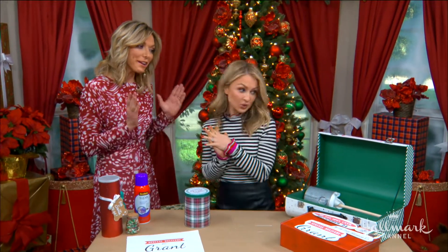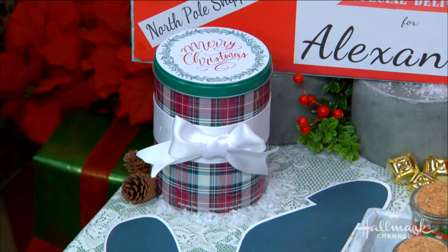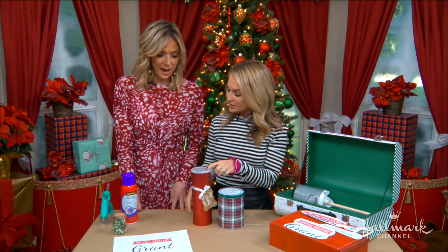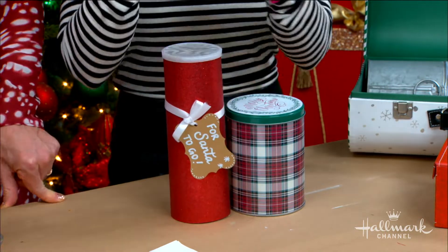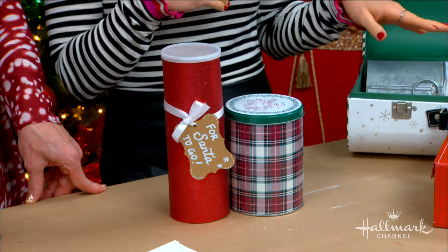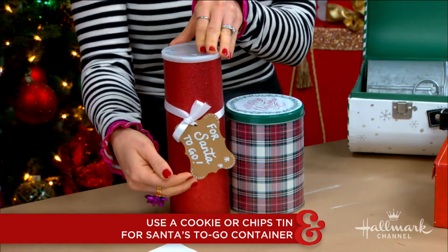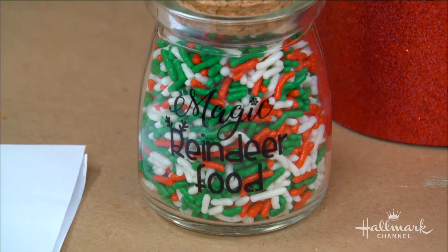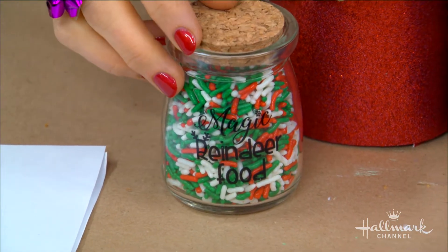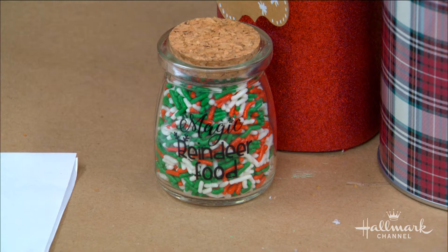Now we need cookies for Santa and food for the reindeer! You can see I have a cookie tin, but a great idea is to repurpose chip containers — cover them with just some scrapbook paper and leave a little note. This is a good way to take cookies on an airplane or in the car. We're getting extra brownie points with Santa by also leaving some for him to take with him. And did you know reindeer like sprinkles? Special reindeer food helps them fly! I made these labels with water slide decal paper, also available on our website, homeworkchannel.com.